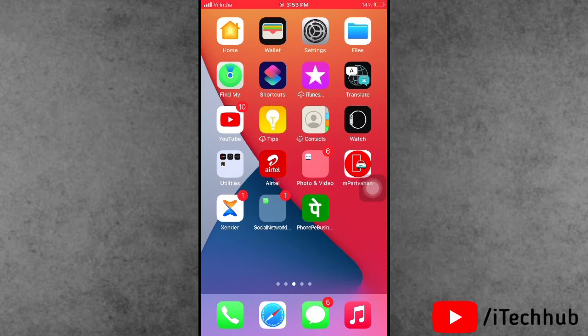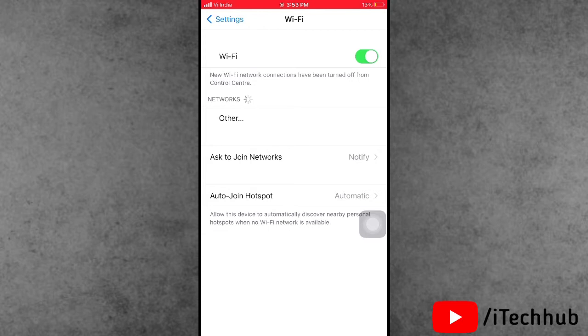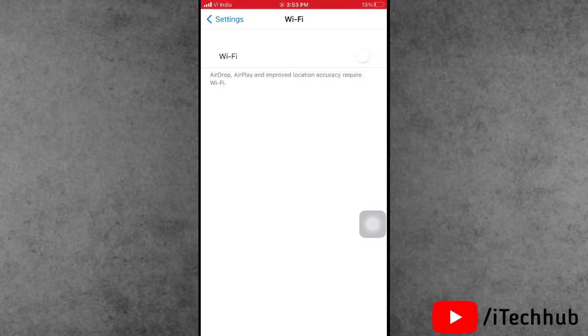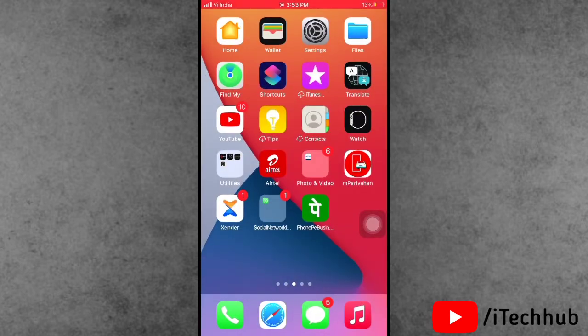The second solution is to check your Wi-Fi connection and also turn it on and off. Sometimes the Wi-Fi connection is poor and that causes the 'Preparing Update' to get stuck. Open the Settings app and tap on Wi-Fi. Check whether your Wi-Fi connection is poor or not. Then turn off Wi-Fi, wait 20 to 30 seconds, then turn Wi-Fi back on.